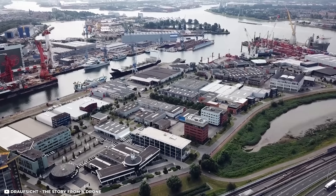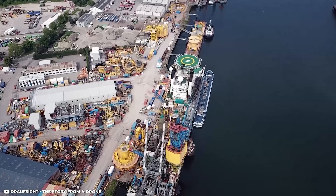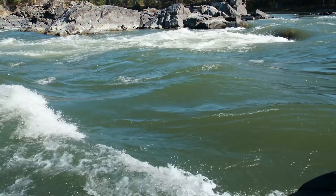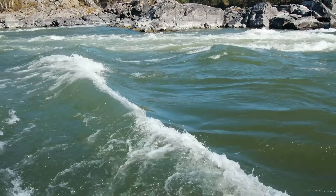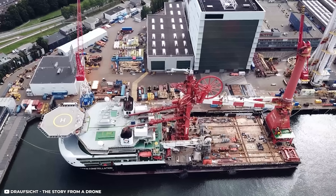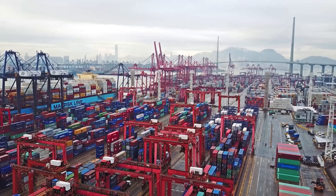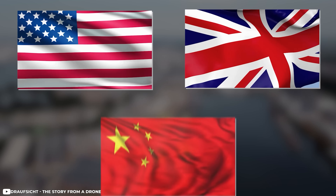The most important factor contributing to this is the Port of Rotterdam. It is by far the largest deepwater port in Europe and ranks among the top 10 worldwide. Located in the delta of the Rhine and Maas rivers, directly on the North Sea, the Port of Rotterdam is a global hub for international trade, allowing the Netherlands to export swiftly to countries like the United States, United Kingdom, and China.